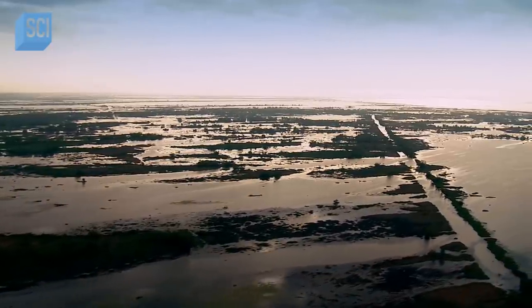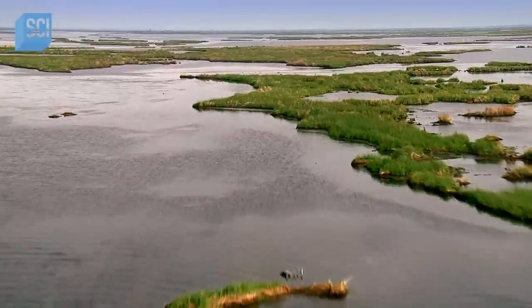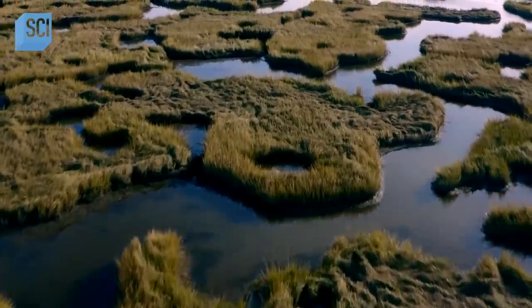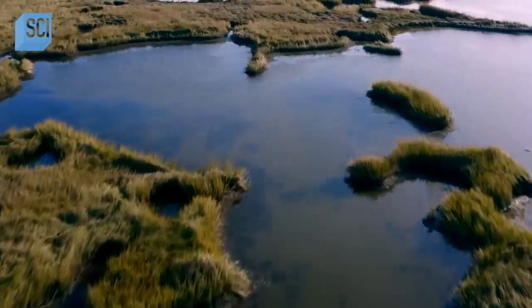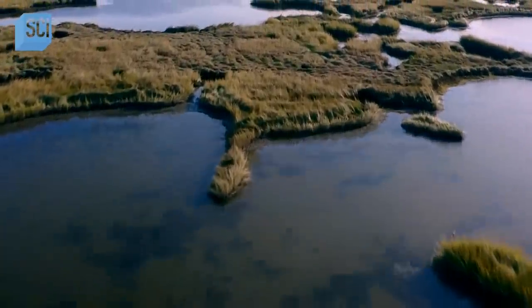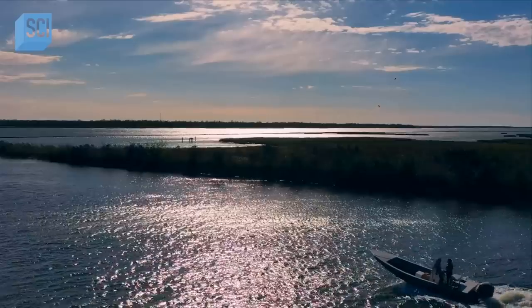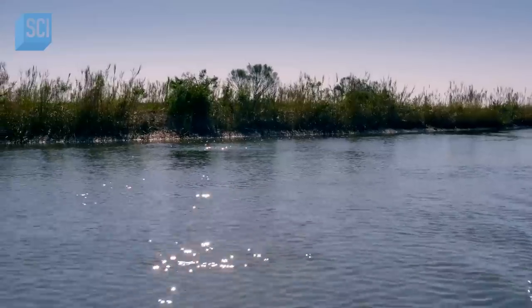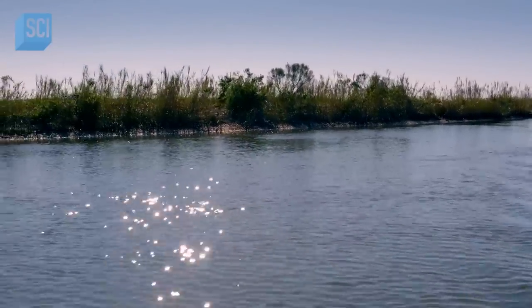The seemingly endless bayous of southern Louisiana — thousands of square miles of marshlands, home to gators, birds, and not much else. This area could not be more inhospitable. This is not a place that is inclined towards sustaining human life.